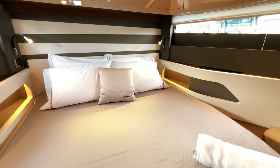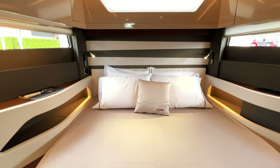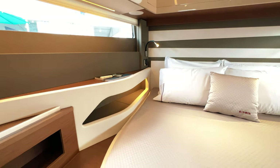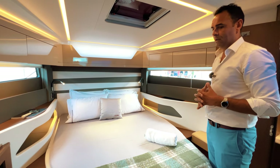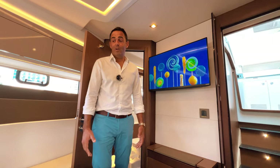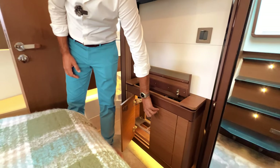Here we are in the master cabin with the en-suite bathroom. Our Italian designer Camillo Garoni really did amazing work to create a lot of space and volume, with unique styling everywhere that also creates storage. We've got massive windows on the side giving plenty of light and visibility. I'm six foot two and I still have plenty of headroom here. We've got three storage cabinets on each side and a massive wardrobe behind that door. At the end of the day, you can lay on the bed, relax, watch TV, and you also have a mini bar down below to grab a drink and enjoy the evening.